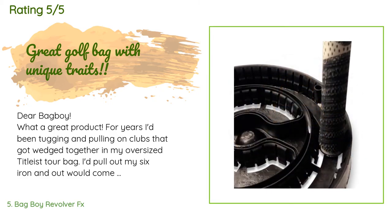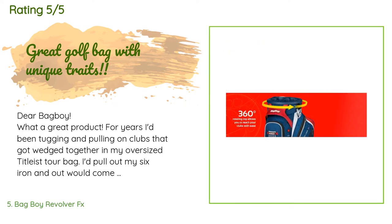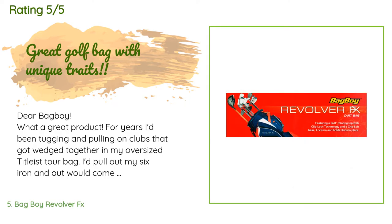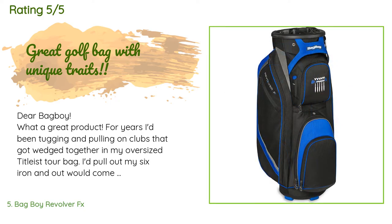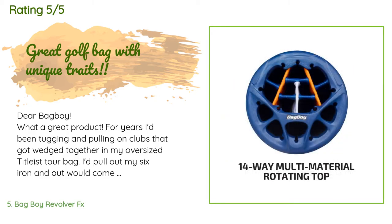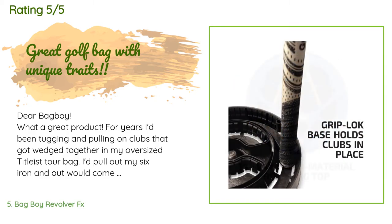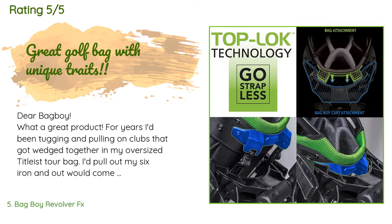A customer said: dear Bag Boy, what a great product. For years I'd been tugging and pulling on clubs that got wedged together in my oversized Titleist tour bag — I'd pull out my six iron and out would come my five and seven irons as well. I saw your Revolver while playing with a friend and I was hooked. I bought the gray model because it was cheaper and because it looks so stylish. I've played six to ten rounds with it and being able to revolve the bag around to where your desired club is just amazing.